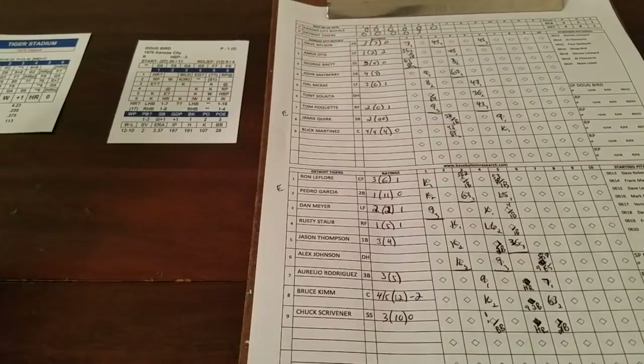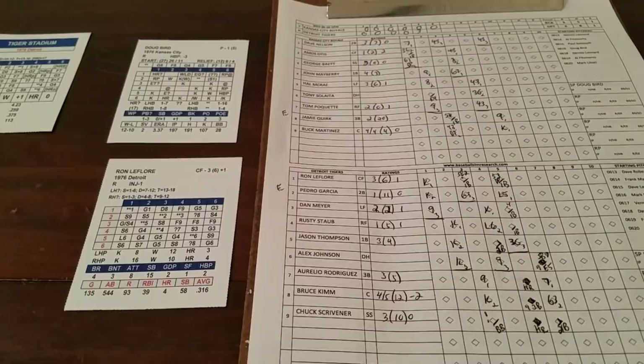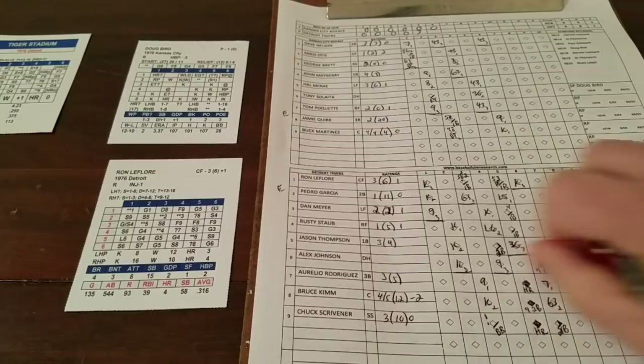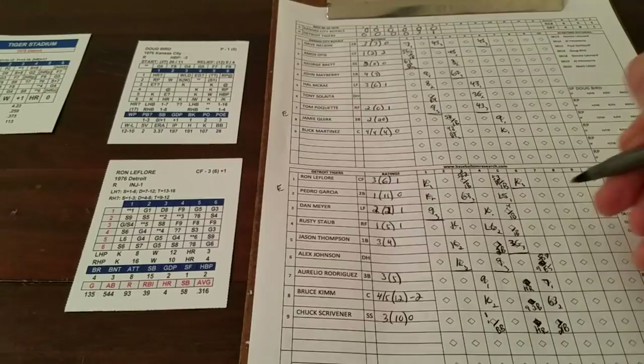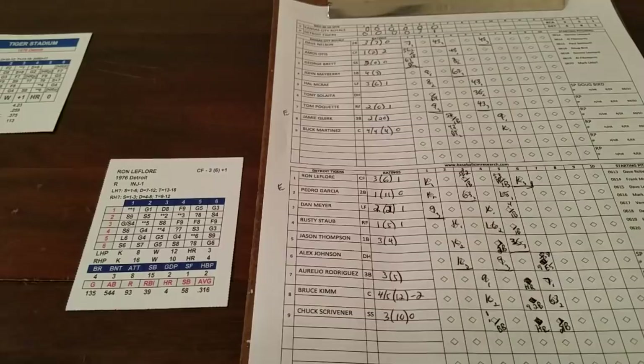Ron LaFleur — 3-2 is a strikeout chance and it will be a strikeout. Inning over. One run is in — it's unearned, but that's going to do it for Bird. He's gone from the game going forward. Mingori will take over as the new relief pitcher in the bottom of the seventh.